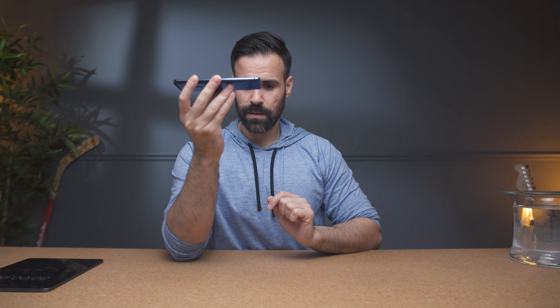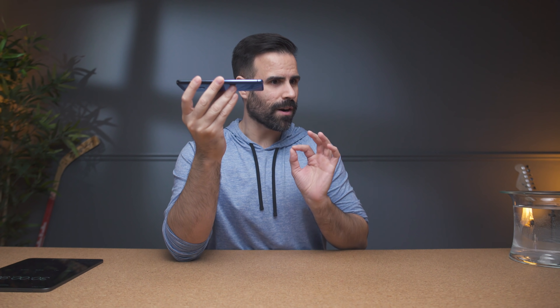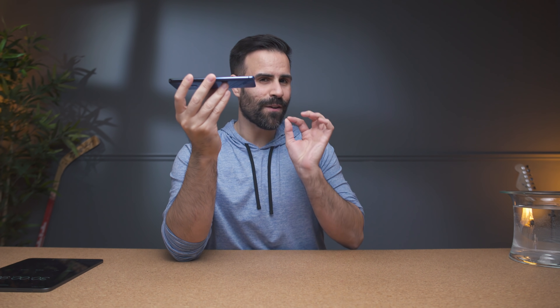Now the speaker is a little distorted — very minor. And this could be because the water still needs to dry out, so I'm going to give it time for that.